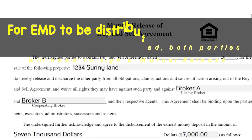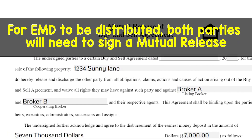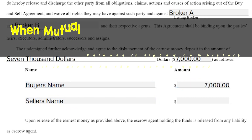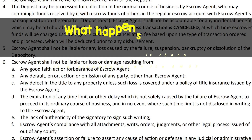For the EMD to be distributed, both parties will need to sign a mutual release as you see here. It shows the EMD amount, buyer and seller, and what amount of the EMD will go to each party. Once this is signed completely, it is given to the escrow agent and the funds will be released accordingly.